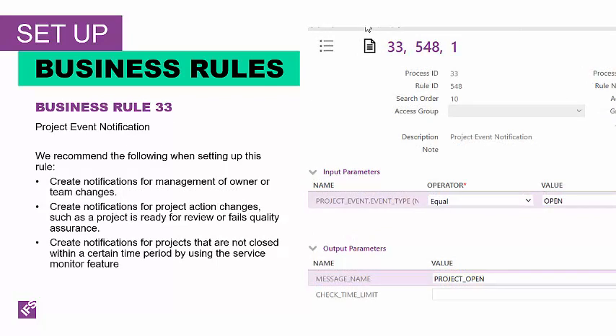Next, Business Rule 33 creates notifications based on project events. Rules are evaluated after specified information is inserted on the database and all rules are evaluated with all matching values returned. The input parameter is an event type of project event. The output parameters are distribution list IDs and message name. We recommend creating notifications for management of owner or team changes, for project action changes such as project is ready for review or fails quality assurance, and for projects that are not closed within a certain period of time. Anything using time monitoring again requires the service monitor feature to be set up.